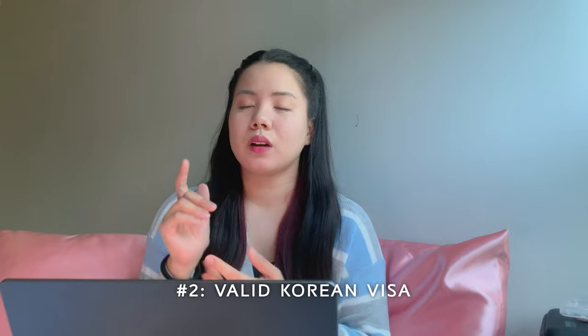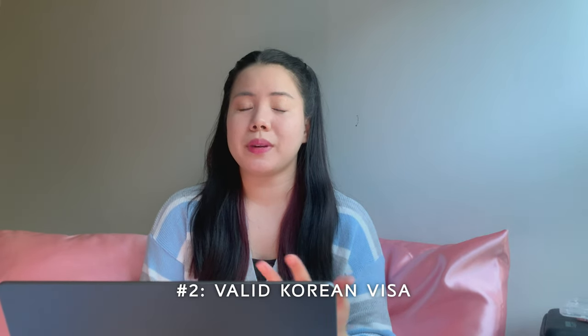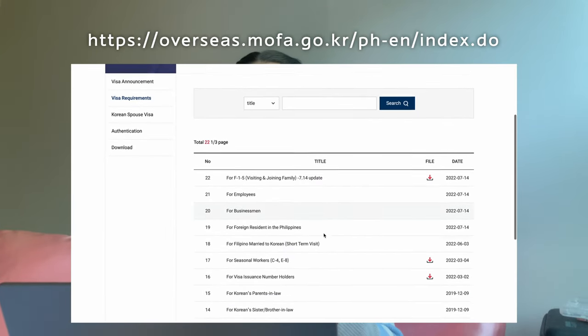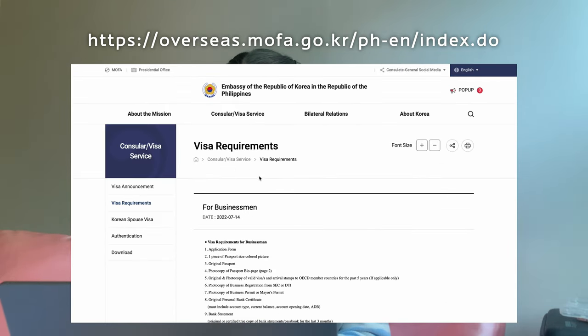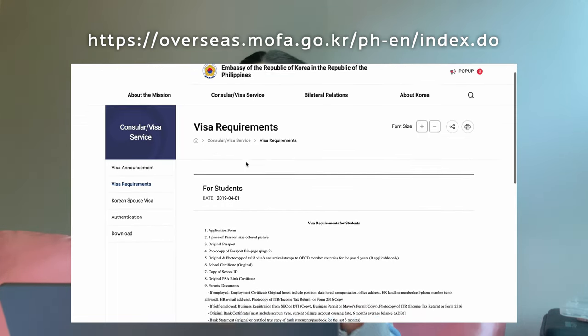Number 2: valid Korean visa. The requirements for getting a Korean visa may differ depending on your current occupation — whether you're a student, employed, or self-employed. You have to check the website of the Embassy of Korea to see the list of requirements depending on your occupation.